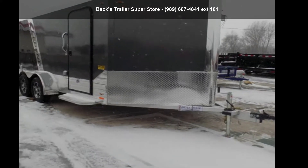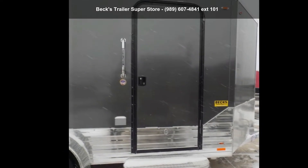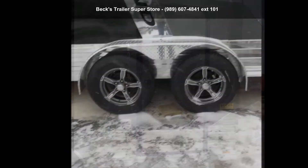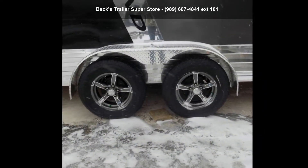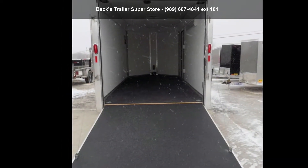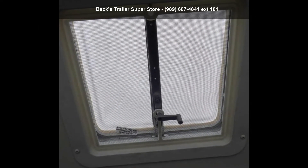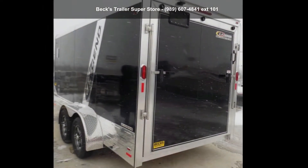Up for sale is a Legend Trailers 2019 Deluxe V-Nose Cargo 7X17DV NTA. If you are looking for a quality trailer, consider this one. This unit is priced just right and comes equipped with many desirable features. For more details on this unit's features and options, follow the link in the description below.